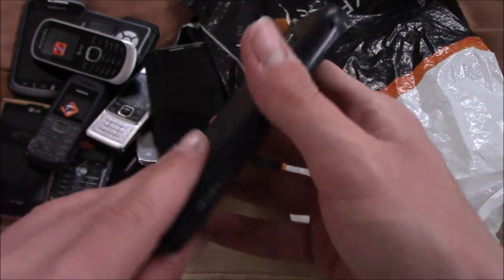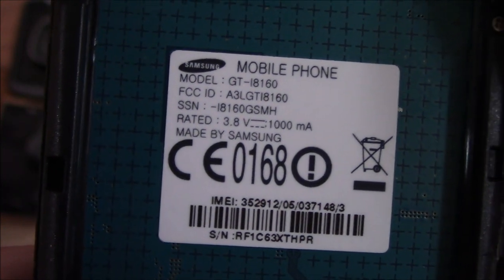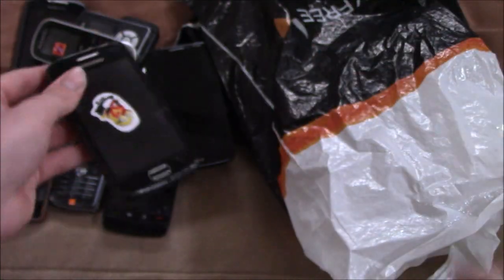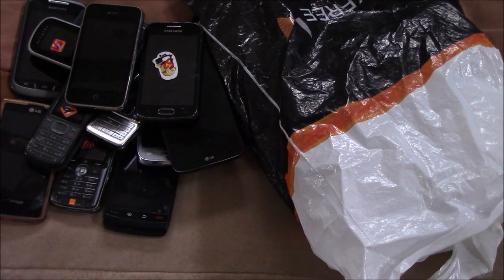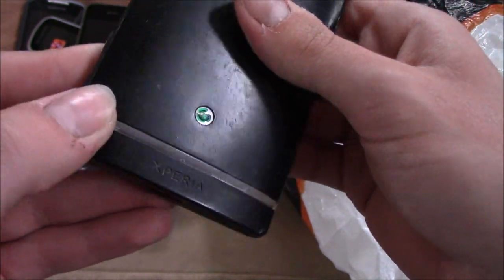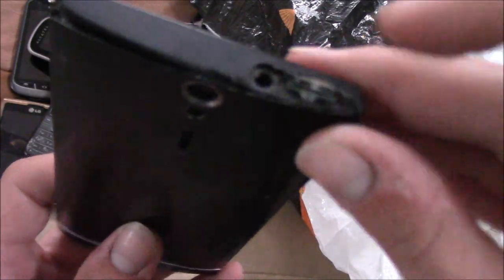Here is another Samsung Galaxy — looks like another European one. The model is GTI 8160, I think, with a British T-Mobile SIM card, so this is definitely a European phone. Here is an iPhone 3GS — looks like the screen is damaged, sadly. Here is a Sony Xperia, I think the LT26i. It looks like this piece fell off here — I think that's the power button.